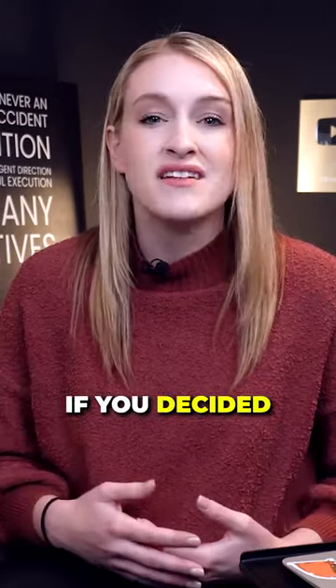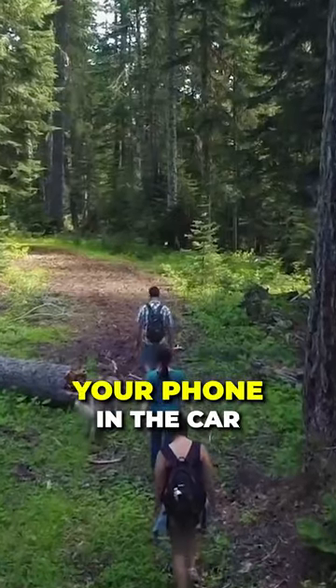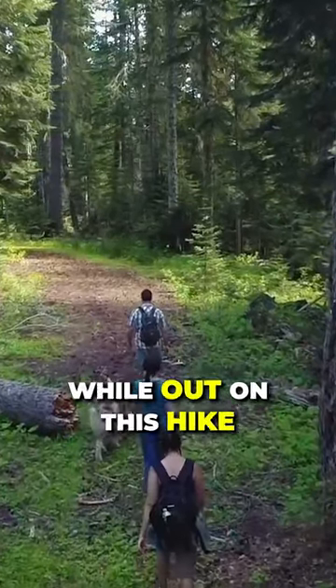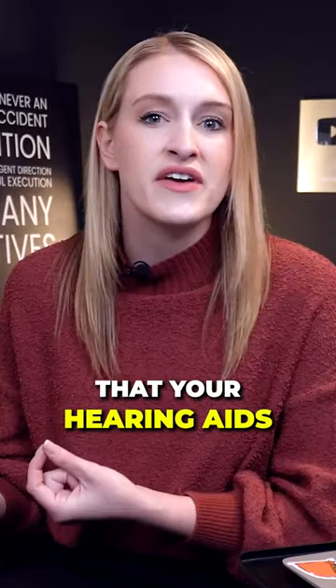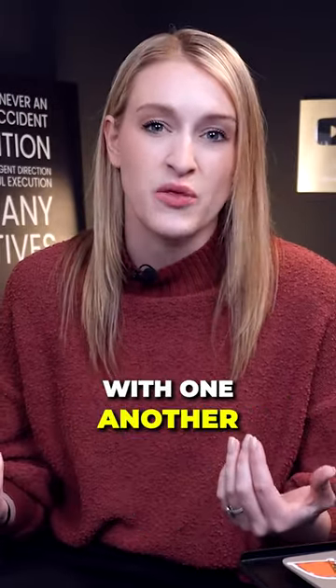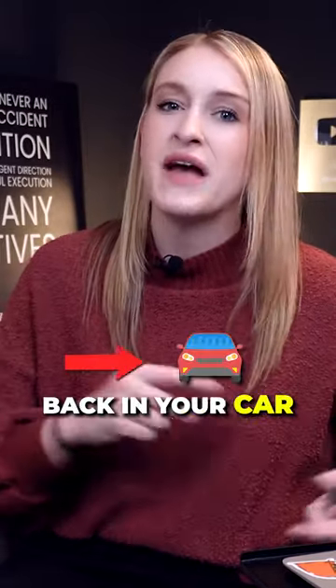Additionally, if you decided to go on a hike and you left your phone in the car but misplaced one of your hearing aids while out on the hike, it's only going to show the last place that your hearing aids and your phone had a connection with one another, which would be back in your car.